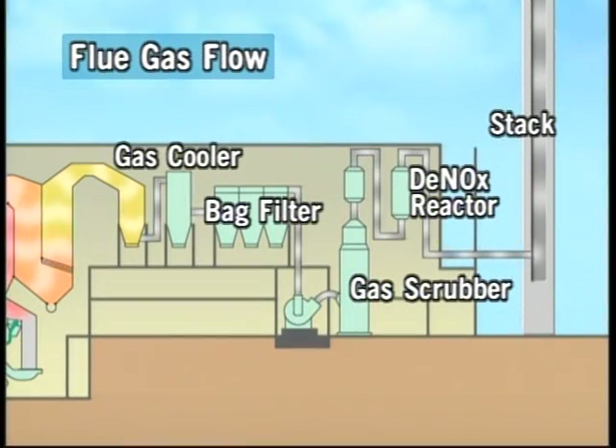Let's look at the pollution control system. Exhaust gas produced by incineration passes through four main treatment processes before being emitted from the stack. These are the gas cooler, the bag filter, the gas scrubber, and the denox reactor.